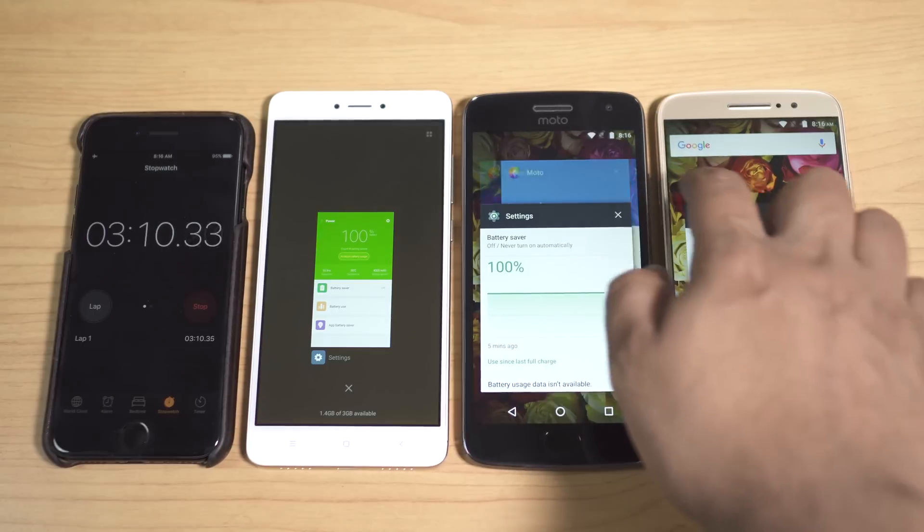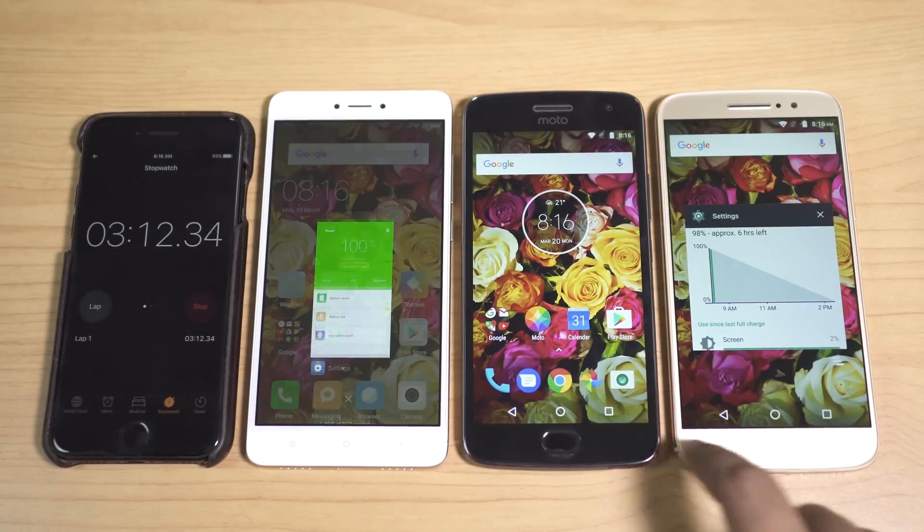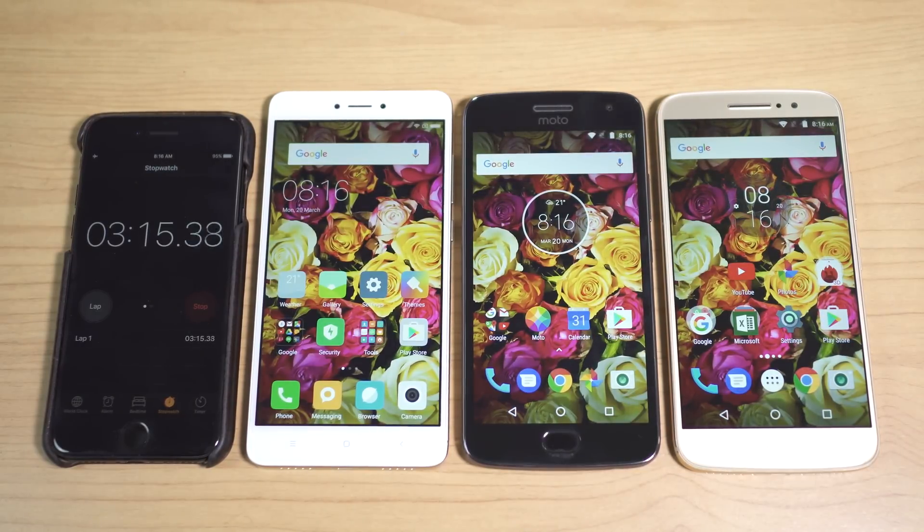There are no apps running in the background. The first thing I want to measure is battery drainage in standby mode, so let's switch off the screens and I will come back after 7 hours.